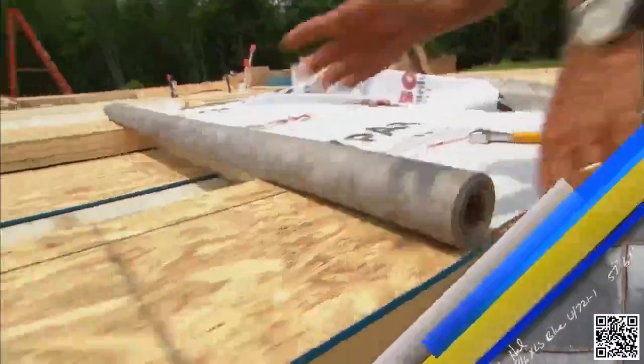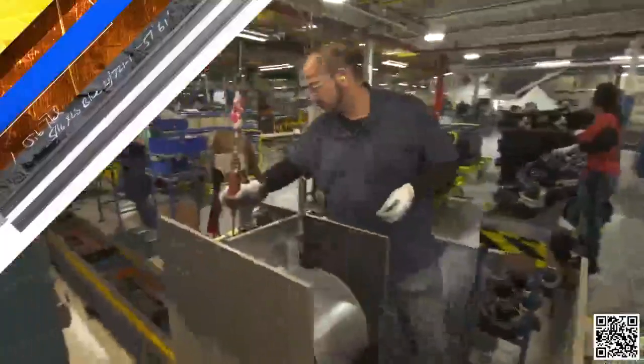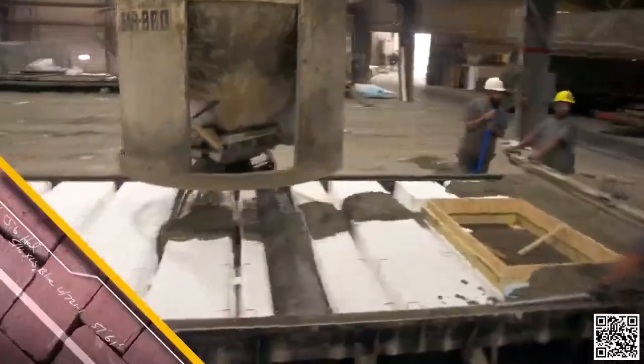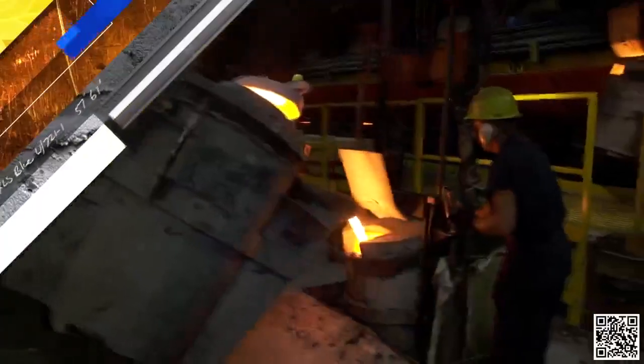When most people think of home construction, they think of building a house piece by piece on the job site. But on today's special episode of This Old House, we'll take a behind-the-scenes look at the factories where many of the elements for our projects are created. We have the ability to take your blueprints and do a custom design exactly as you like, building everything perfectly to spec every time, from 2x4 wall framing material all the way to a 3½ inch by 11⅞ inch header.